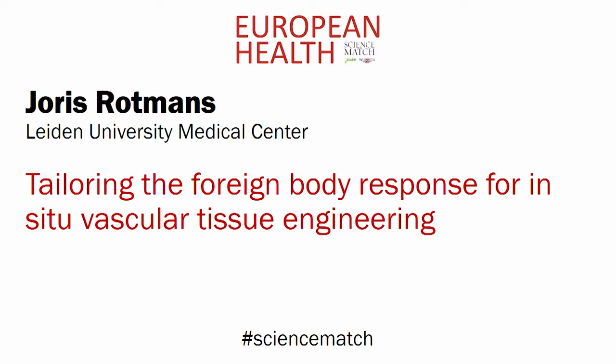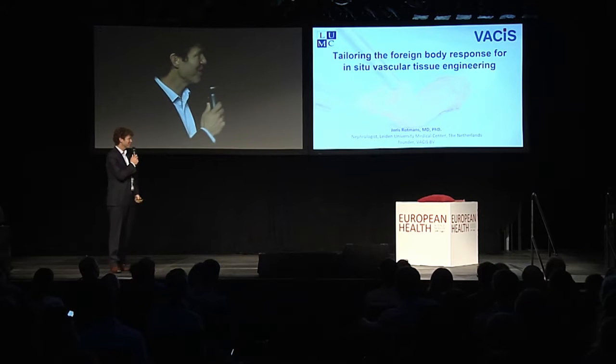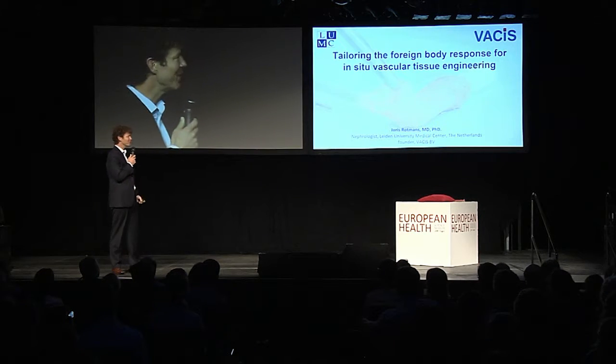Joris Grootmans, Leiden University Medical Center. Tailoring the foreign body response for in-situ vascular tissue engineering. Good afternoon everyone. In the next three minutes I would like to show you how you can make your own blood vessel in your own human body.